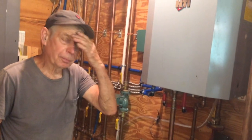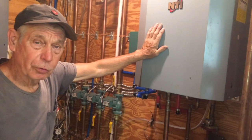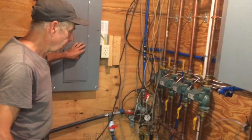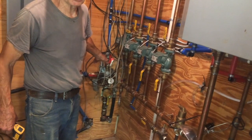This is the utility room. This is the heating system for the hot water, and it also does the domestic hot water. And this is the electrical panel. This is where the water comes in — we're on Fire District 4, Municipal Water.